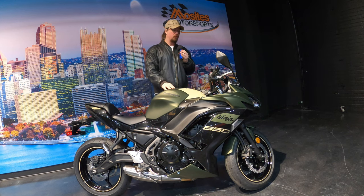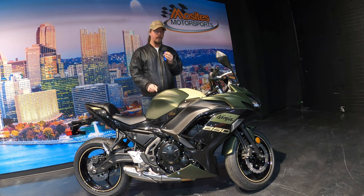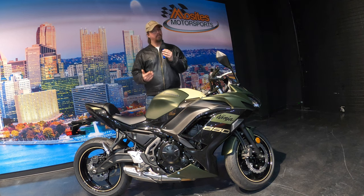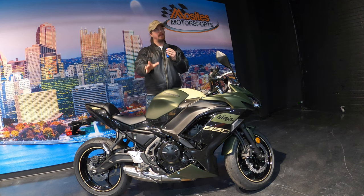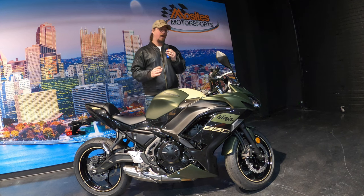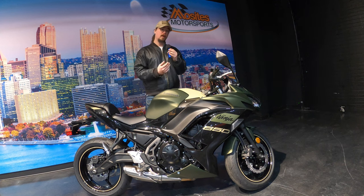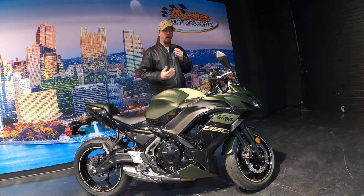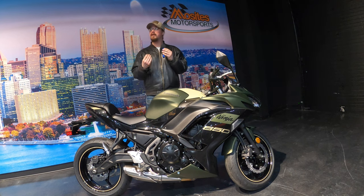One of the great things about this bike is the technology package that comes standard. ABS does not come standard — you will pay a little more for that if that's something you want. It also comes with a slipper clutch assist system, which makes the clutch super easy to pull in — you can do it with one finger.